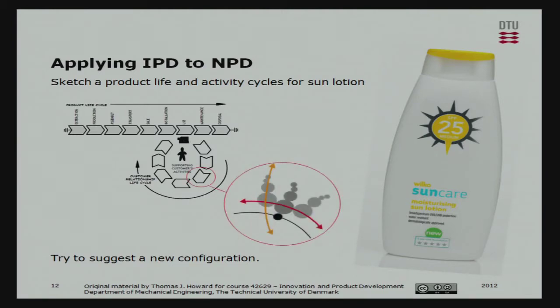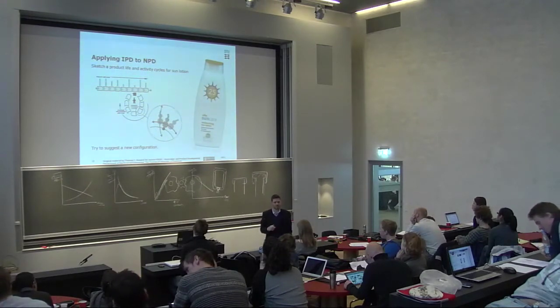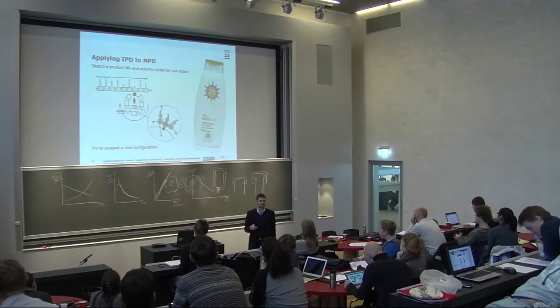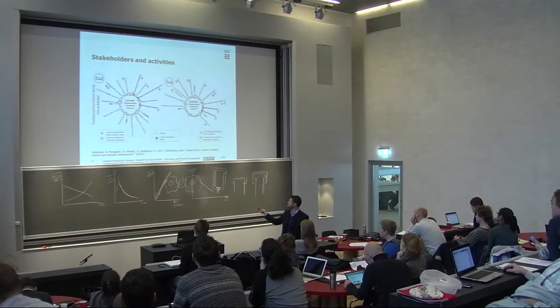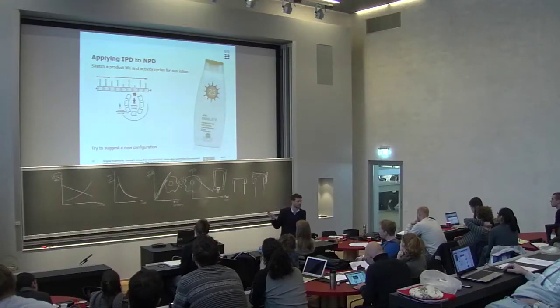We have an exercise for you now: consider sun cream or sun lotion and think about its supply chain and the activity cycles of each of the stakeholders. Map it out and try to understand the situation with sun lotion - whether you can reconfigure it to a better solution, and whether any stakeholder or customer activities provide an extra opportunity to add value and reconfigure the business model. Try using one of these techniques to map out the situation for sun cream and come up with a new proposed solution. You have 10 minutes in your groups.